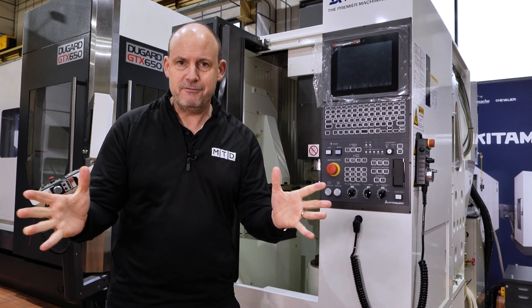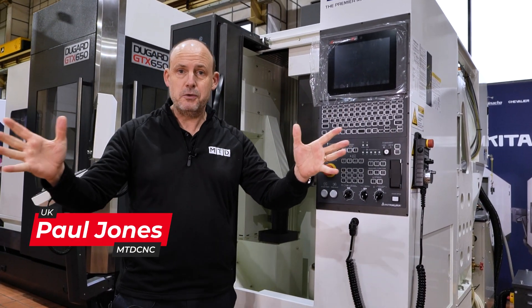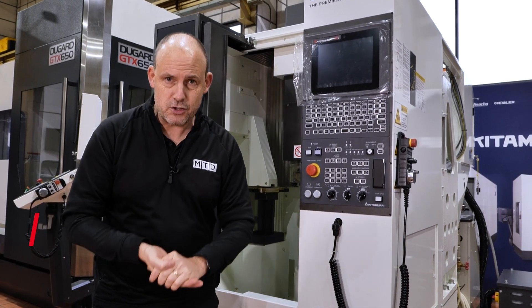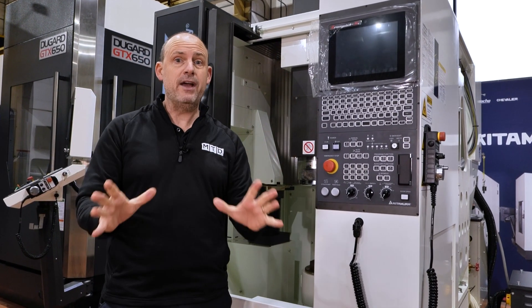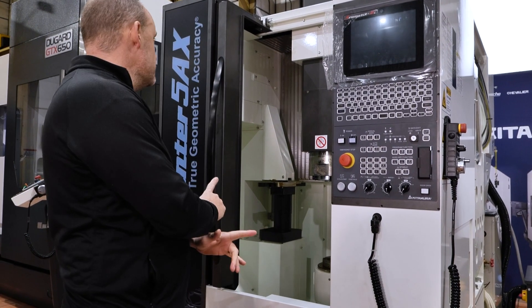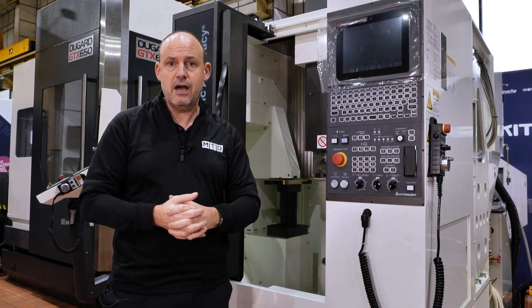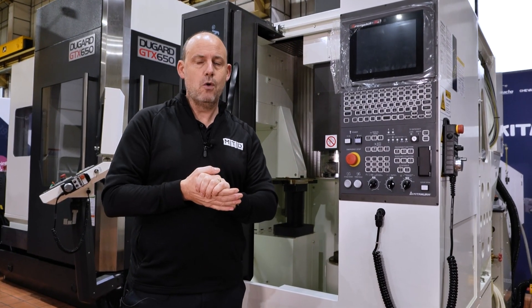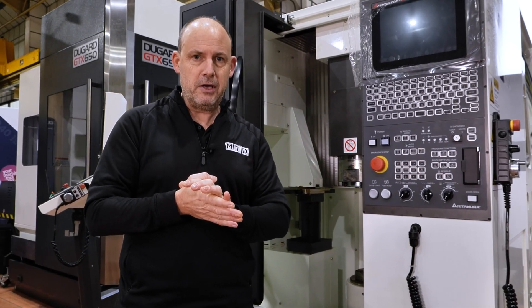If you come to Hove like I have today and visit Dugard Machine Tools, you'll find they've got several machines available from stock — a great variety — of which this is one. This is the Kitamura MedCenter 5AX.